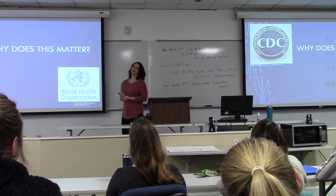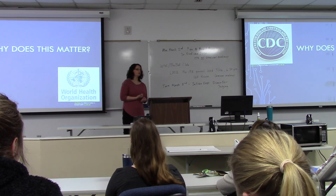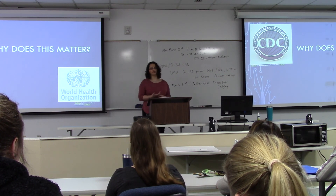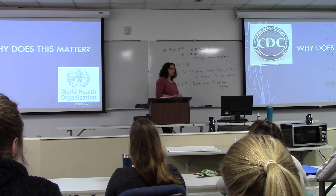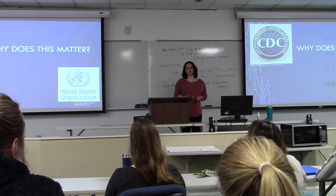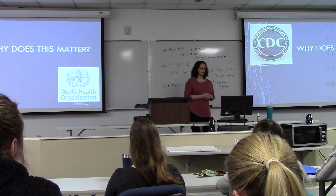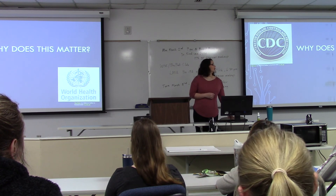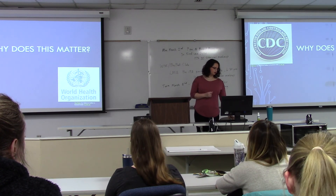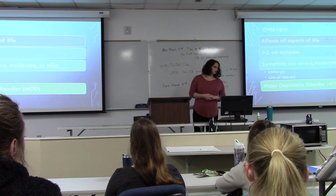According to the CDC, as of 2018, 800,000 people successfully committed suicide — and that's not taking into account any attempted suicides. The demographic of depression-affected patients is actually ages 15 to 29, so high school and college age, which is us currently. Having an awareness of this disease, which is not often talked about, is important.